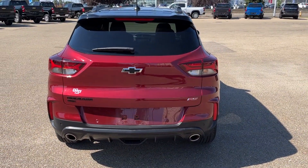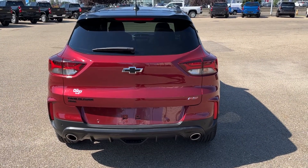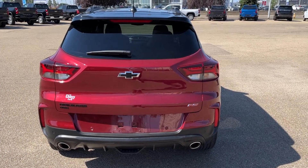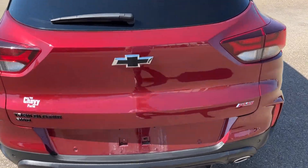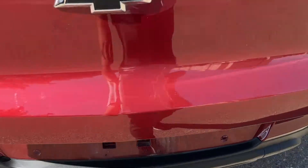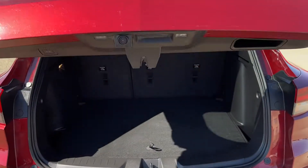Moving around to the back of the vehicle, we have dual exhaust tips. We also have our Trailblazer and all-wheel drive badging in black, a black bowtie, and RS badging in red. The power tailgate button is near the bottom, or we can also operate it from the key or the front of the vehicle.